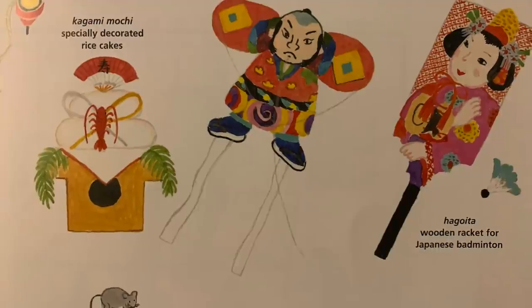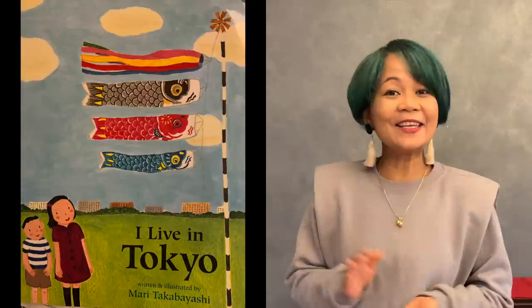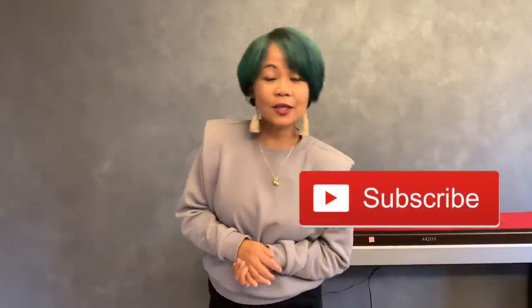So I will see you next time. Bye! Thank you for watching. Bye!